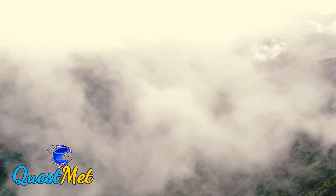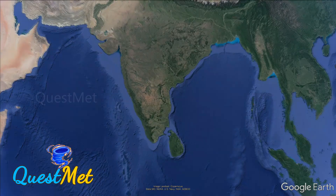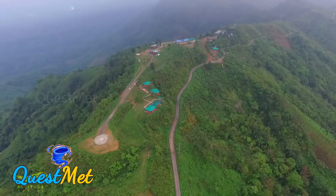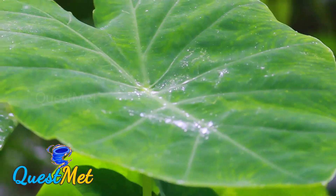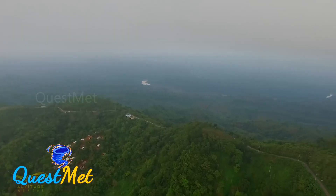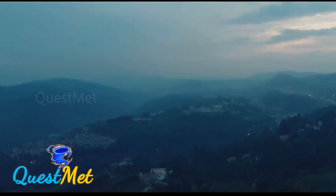Moving into Tamil Nadu, the Eastern Ghats once again become discontinuous. Tamil Nadu is the only state in India where both the Eastern and Western Ghats meet at the Nilgiri mountain range. The Eastern Ghats in Tamil Nadu play a huge role with respect to rainfall, as the state receives very little from the southwest monsoon season — without the Eastern Ghats, Tamil Nadu would remain nearly dry.